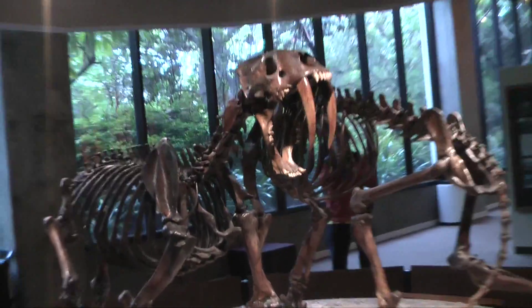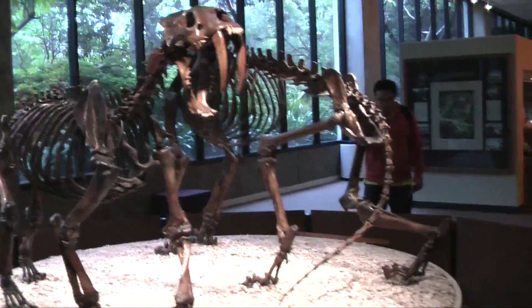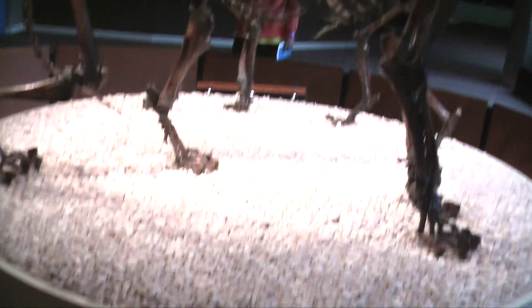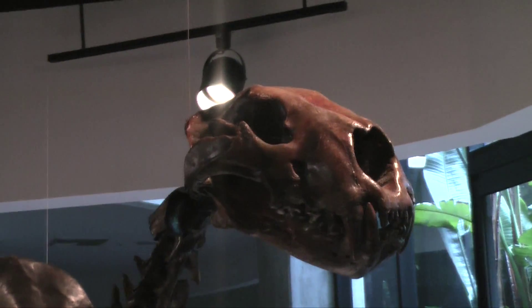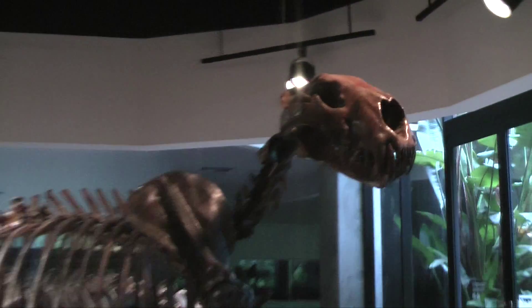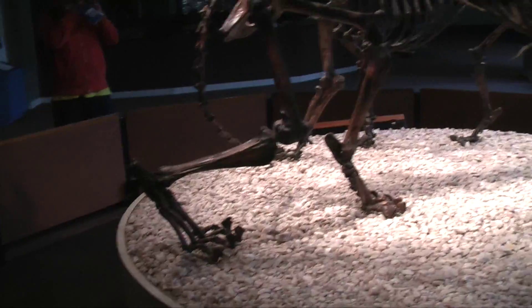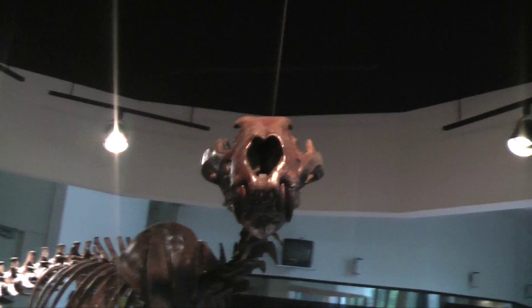These are the lvies, which used to live here 36 thousand years ago. This is the skeleton of this lvies. Who knows the lvies? The lvies, be sure.